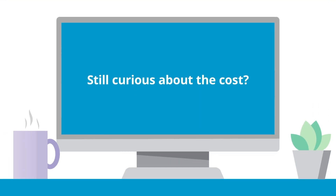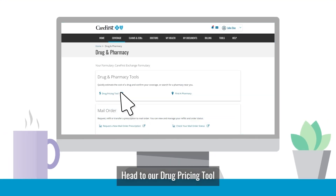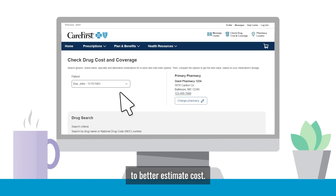Still curious about the cost? Head to our drug pricing tool on the Drug and Pharmacy page in my account to better estimate cost.